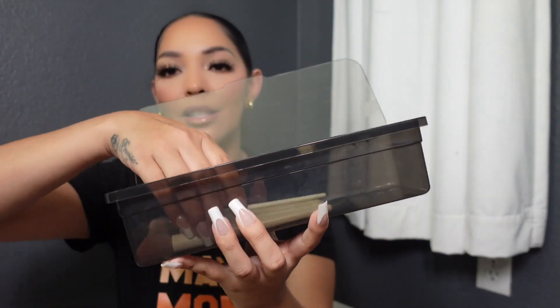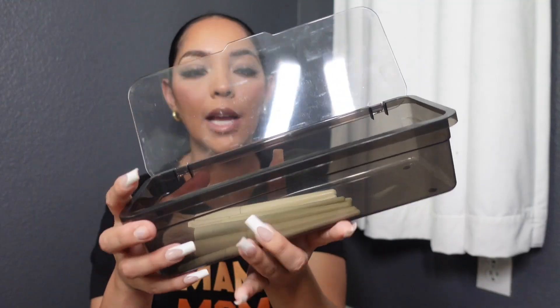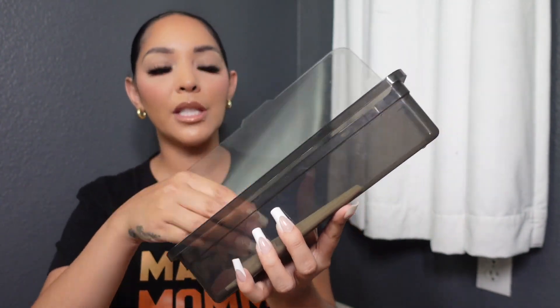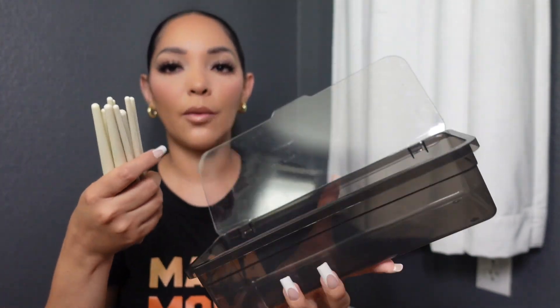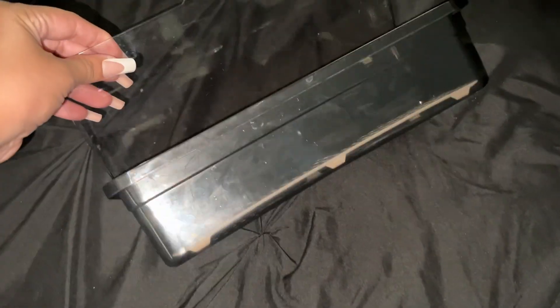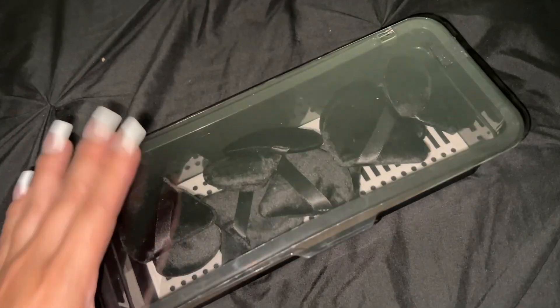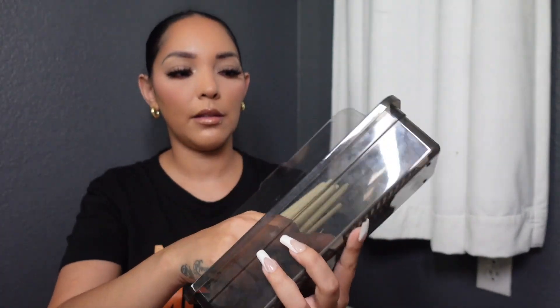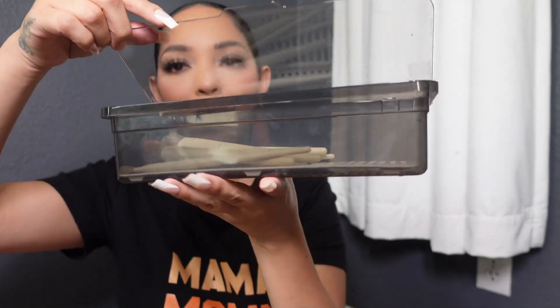Next I got this rectangle makeup brush box. You can see that smaller and longer brushes both fit in here. I got mine in transparent gray and this was like $3.98 — almost $4. Although it's for makeup brushes, I'm going to use it to organize my little triangle powder puffs, to keep them clean with no dust getting on them. It does come with a white insert to keep your makeup brushes nice, organized, and dust-free.